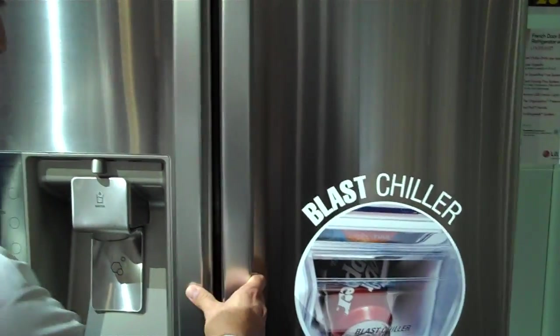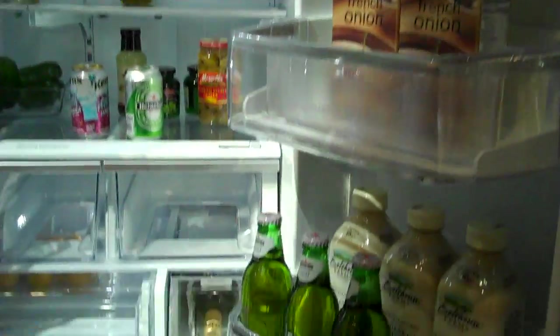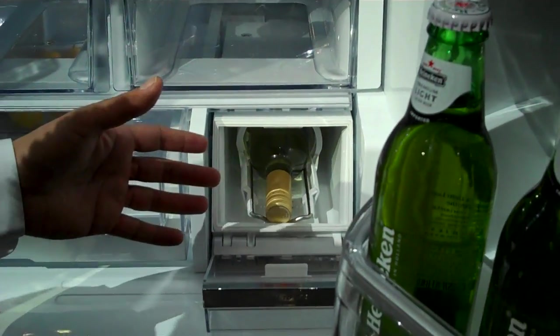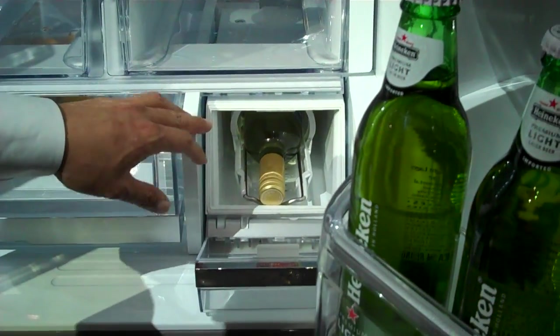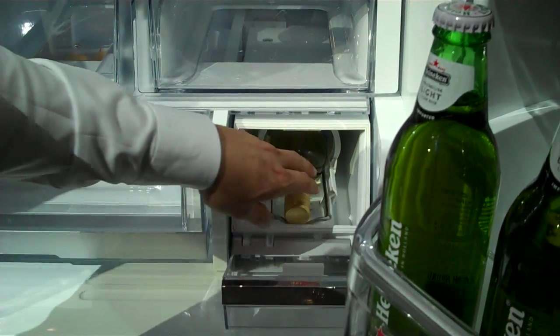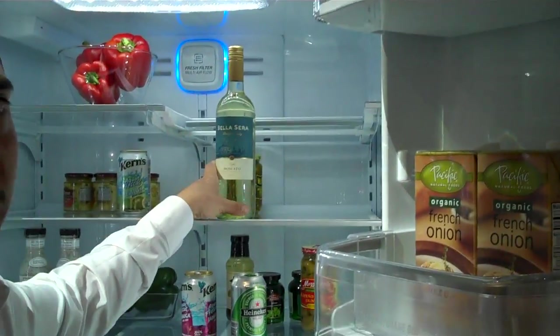Let's see what the Blast Chiller means. So here we have the Blast Chiller compartment down here. We have a couple of options: we can use a bottle of wine, one can, or two cans at the same time — and it chills them wicked fast. How fast? We're going to do a bottle of wine in eight minutes — room temperature to 41 degrees in eight minutes. That's pretty fast and very convenient.